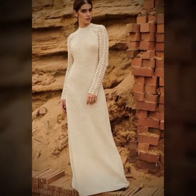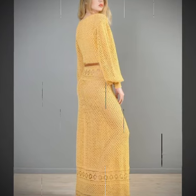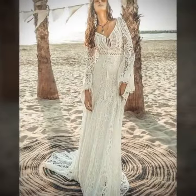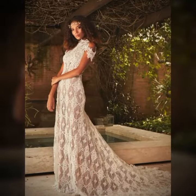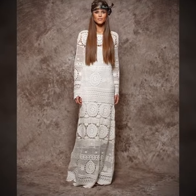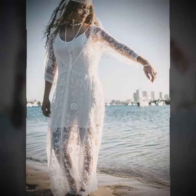They can come in a wide variety of styles, from long flowing dresses to short and flirty ones. Creating a crochet art dress is a time-consuming process, requiring skill and patience. Many people who create crochet art dresses do so as a form of self-expression, using the medium to create unique and one-of-a-kind pieces that are both beautiful and functional.